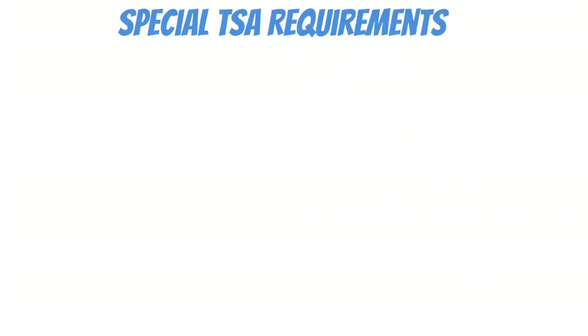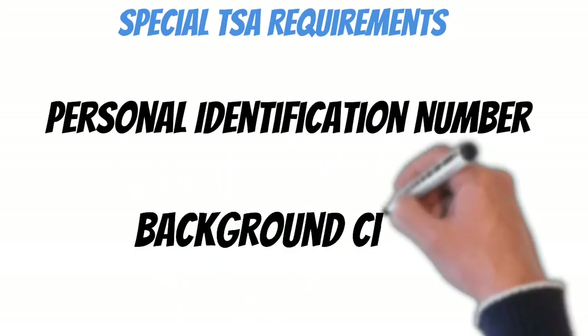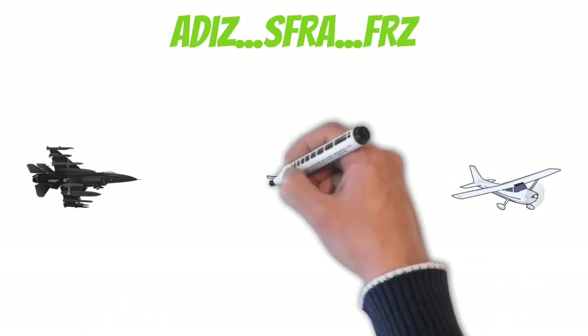If you want to fly within the FRZ, there are special TSA requirements: you have to get a personal identification number, or PIN, and also pass a background check. When it comes to the ADIZ, the Special Flight Rules Area, and the FRZ, these are all locations where you absolutely must follow the rules. If you don't, you run the risk of being intercepted by military aircraft — and in the worst case scenario, they could potentially shoot you down.